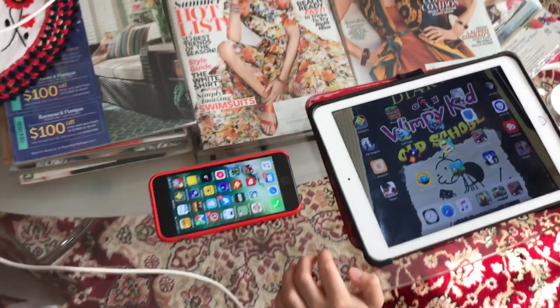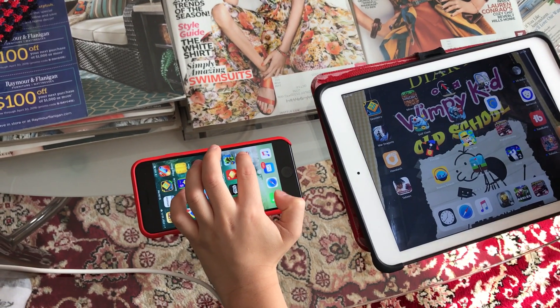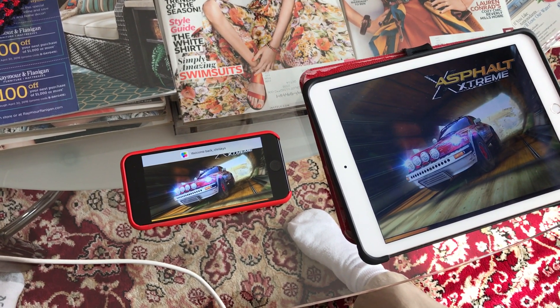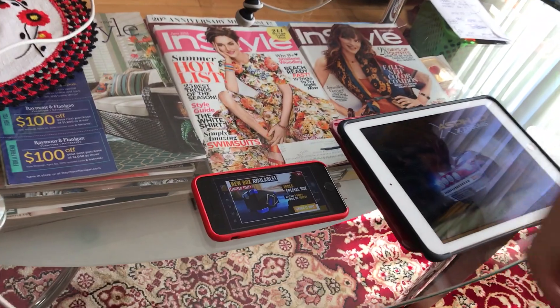Now we're doing Asphalt Extreme. Three, two, one — okay, the right one loaded really fast, so that's the iPhone 7 getting one point.